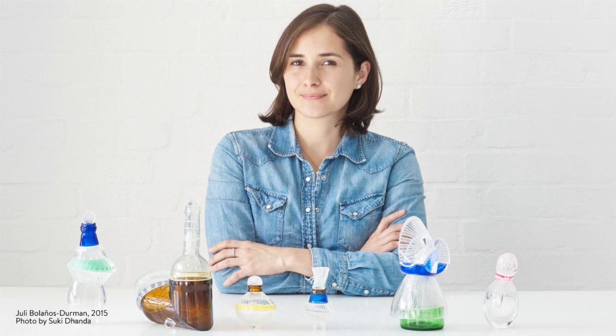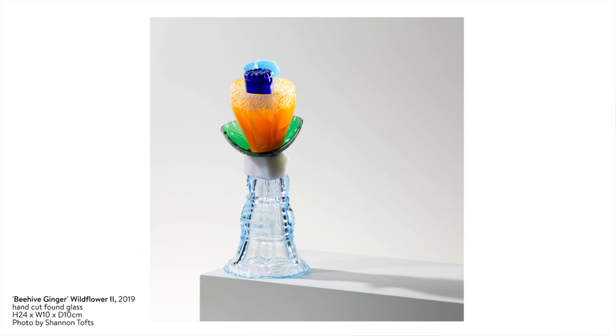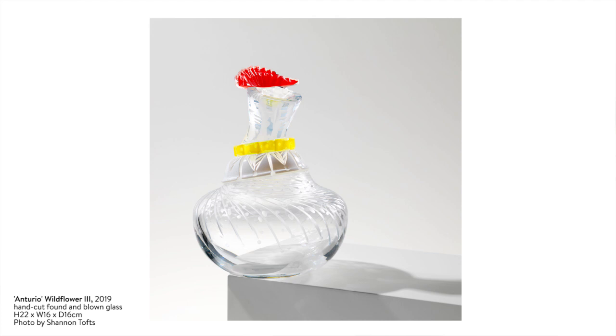Juli is a Costa Rican artist and I particularly love this wildflower collection because I went to Costa Rica at the start of the year and this really reminds me of all the incredible tropical flowers that you just see everywhere there. What I also love about Juli's work is how she manages to repurpose found glass and turn it into such incredible vibrant sculptures as you see here.